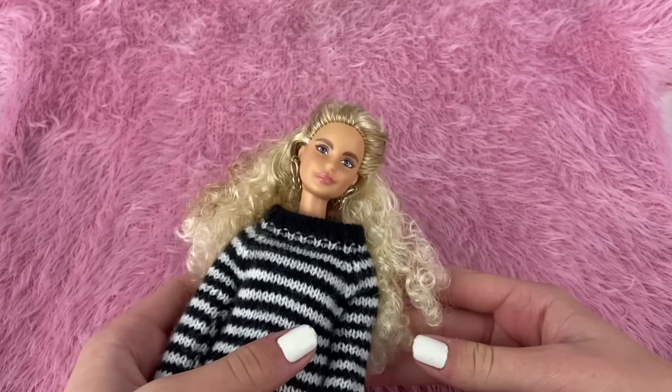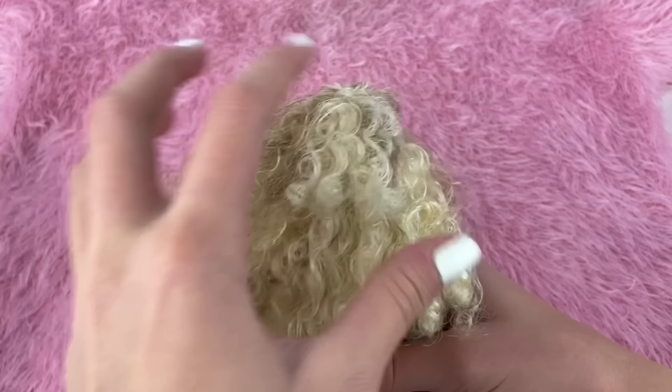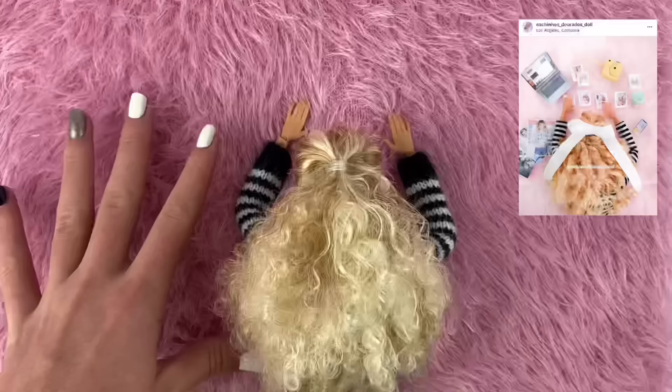For me the closest doll I had to the one in the picture is this doll once again, just because her hair is nice and curly like the doll in the photo. Her hair is definitely more thick though, and it is a bit of a different type of curl, but this is definitely the closest doll to the one in the picture so I'm going to be using her. I also gave her this striped sweater which I totally forgot that I had. The first thing I'm going to do is position her as close as I can to the doll in the photo.